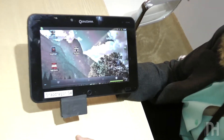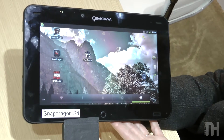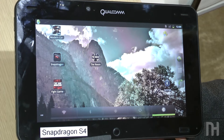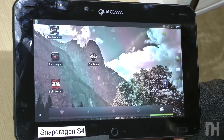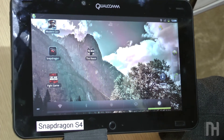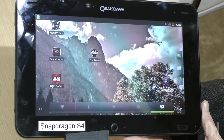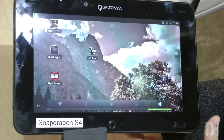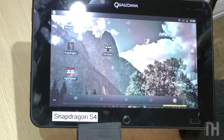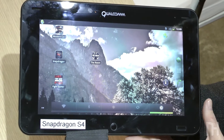This is actually what we call our mobile development platform. What we wanted to do is have a hardware platform that we could give to developers so that they could develop their applications, so that once the commercial devices became available, applications would be readily available at the same time. This particular one is a tablet form factor. We also have a phone form factor. Developers can take these and actually start to develop their applications prior to commercial availability. This one is our latest one with our first S4 processor inside.